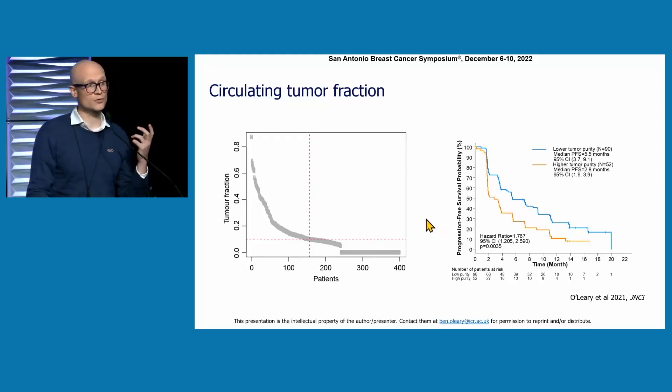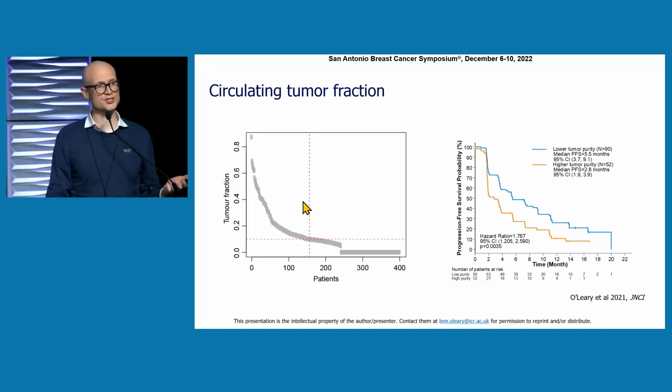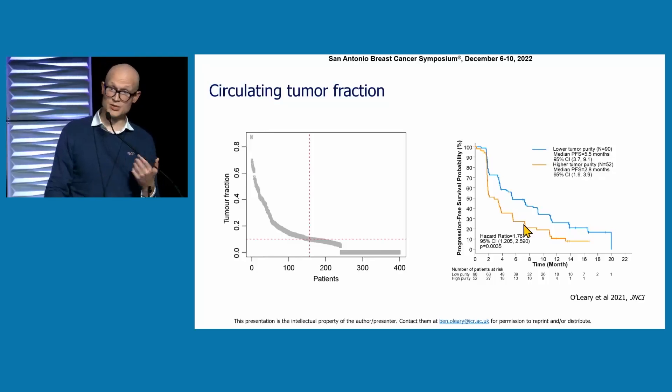There are now a number of studies demonstrating that circulating tumour fraction itself can be a prognostic marker. From the baseline PALOMA-3 trial using a custom sequencing assay — now more easily done with low-coverage whole genome sequencing — we identified around 40% of patients as having a circulating tumour fraction above 10%. When you look at how these patients do in the trial, shown here by the orange line on the Kaplan-Meier plot, they do rather worse. This is intuitive: circulating tumour DNA is related to disease burden and probably proliferation, and as a composite measure this is potentially a useful marker going forward.